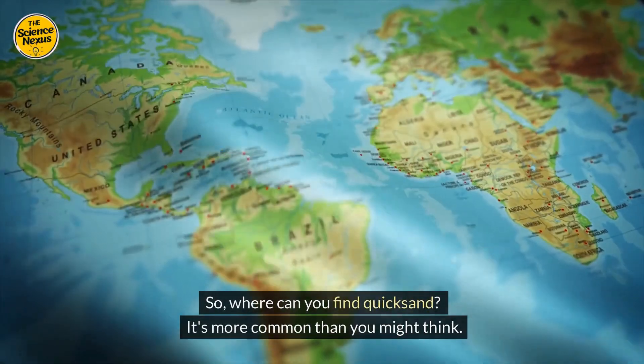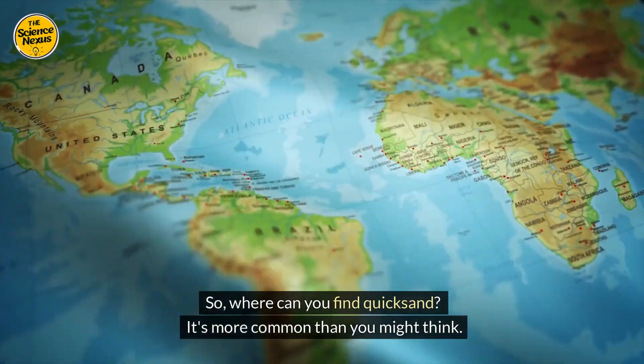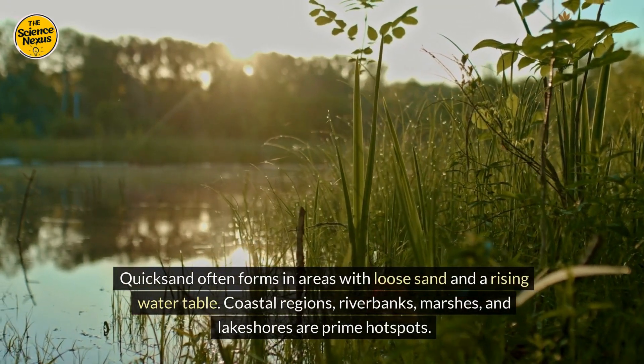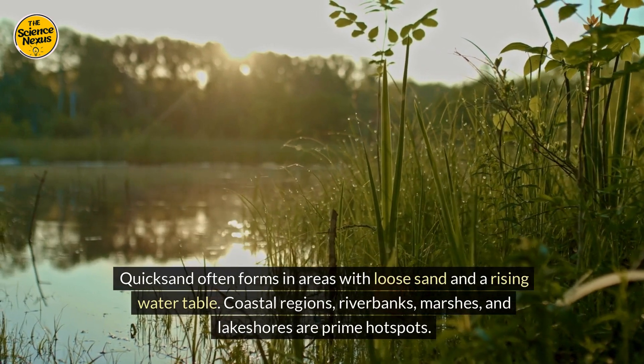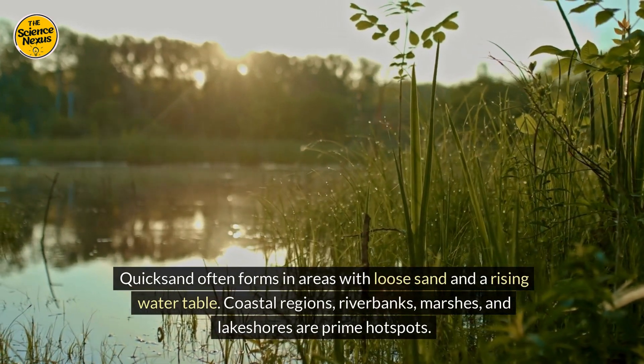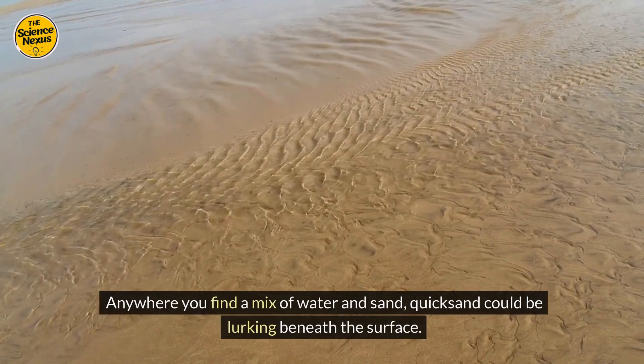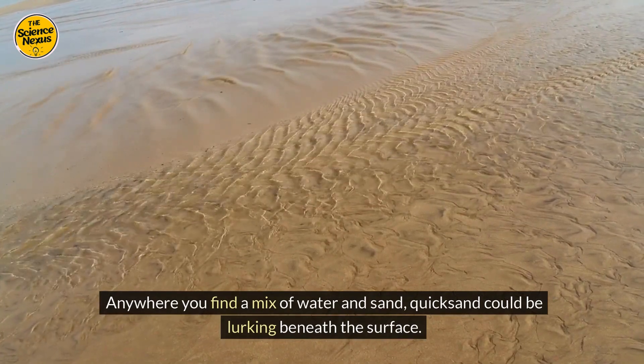So where can you find quicksand? It's more common than you might think. Quicksand often forms in areas with loose sand and a rising water table. Coastal regions, riverbanks, marshes, and lakeshores are prime hotspots. Anywhere you find a mix of water and sand, quicksand could be lurking beneath the surface.